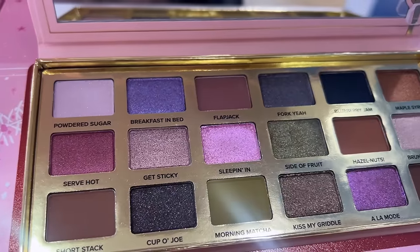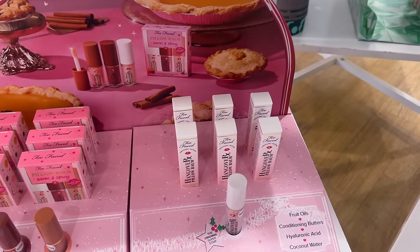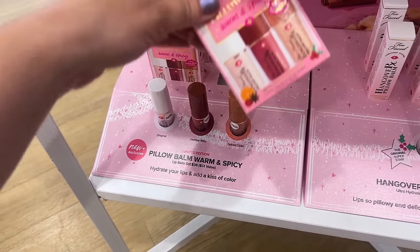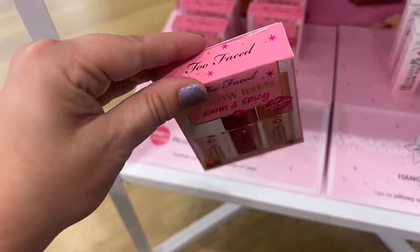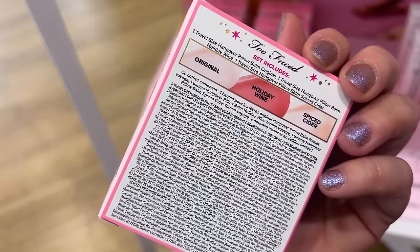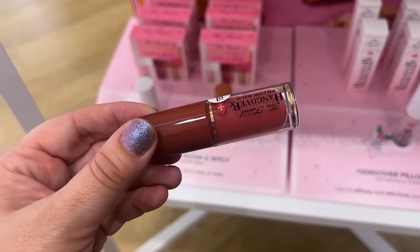Here are the colors up close — it does have a nice range. Now this kit I really like: their pillow balm set. I always get these every year and they have new shades so I'm very tempted. The Warm and Spicy Kit — I love that it has a more berry-ish tone. The Holiday Wine looks so pretty. I feel like this would give a nice tint to the lips. I just love this formula and these all smell really good.